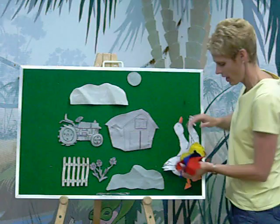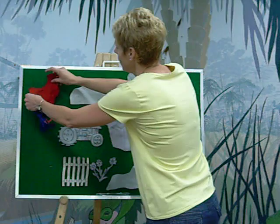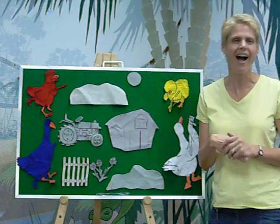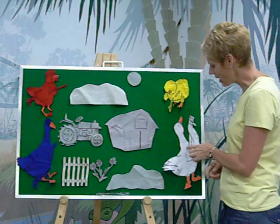Those critters were White Duck — there she is — and Little Yellow Chick, and Red Hen, and Blue Goose. They got together and said, 'Oh, the farm is just so boring. I think we need to paint it for Mr. Gray as a surprise.'